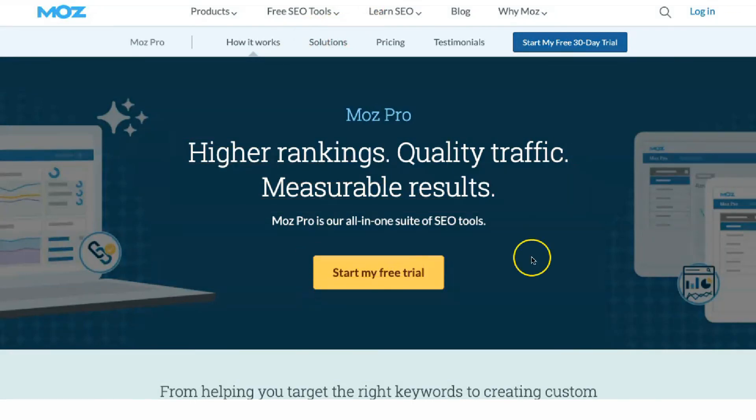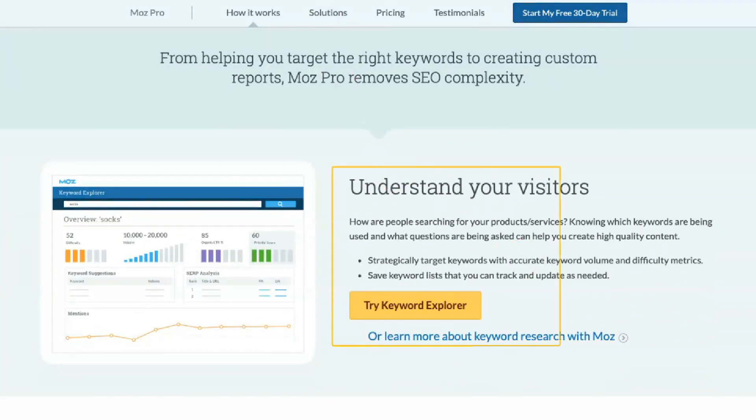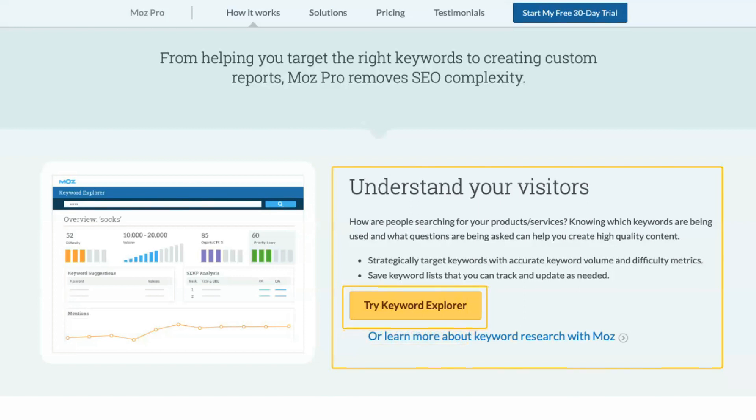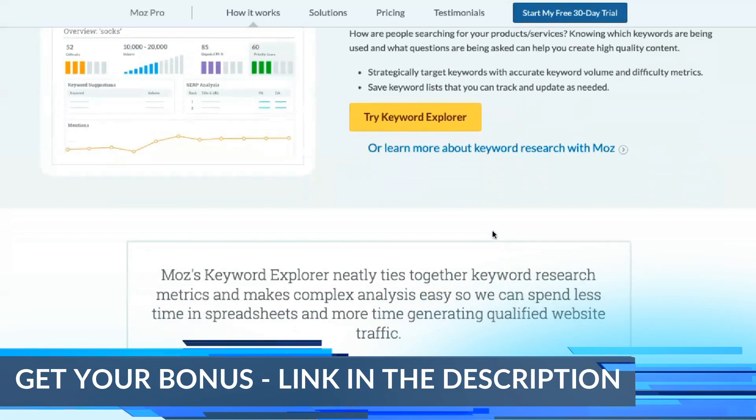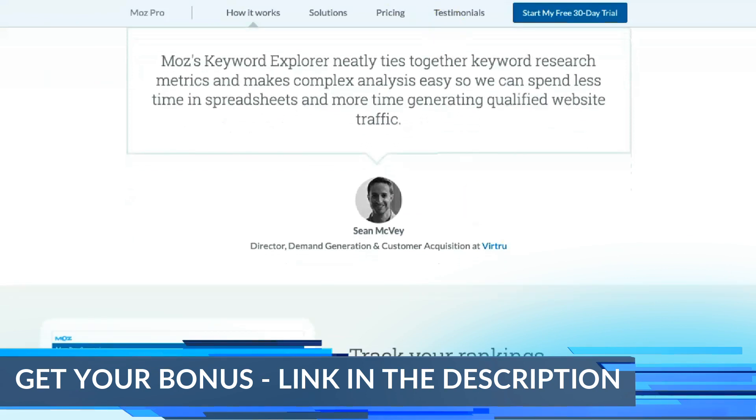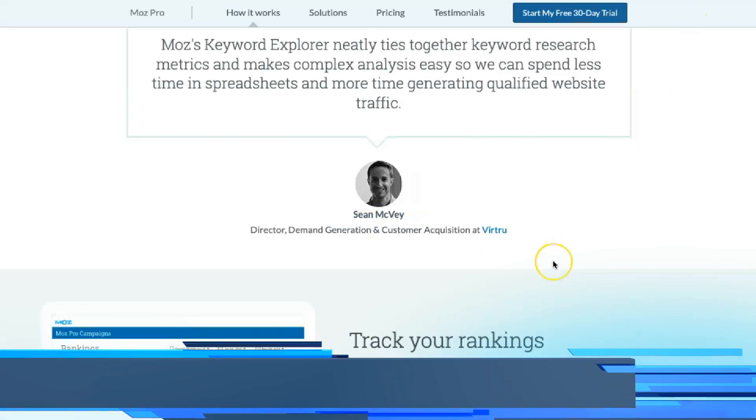Moe's includes an incredibly robust set of features, so it may be easier for companies unfamiliar with SEO to understand other services. Nevertheless, Moe's is currently one of the best options for SEO marketing. Its versatile toolset makes it a great all-around platform for small and large businesses.